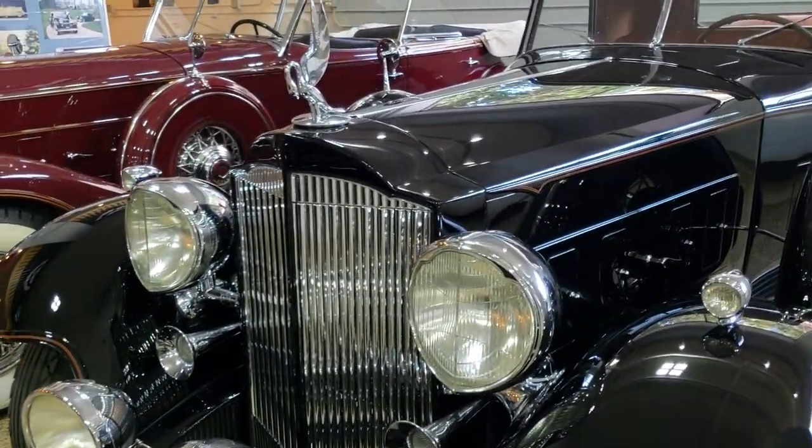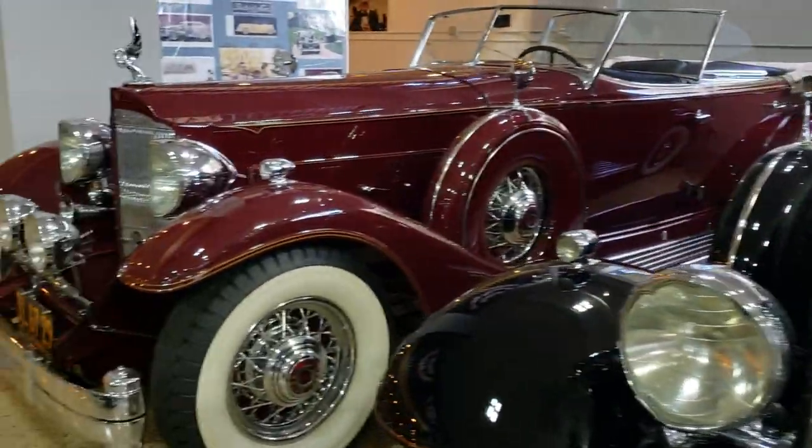Moving on — another beauty: Packard 106, 12 coupe. Another Packard.